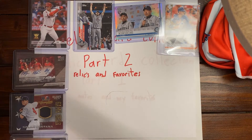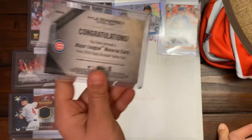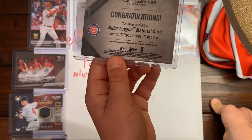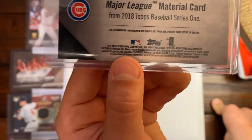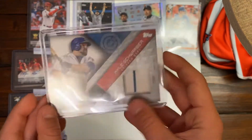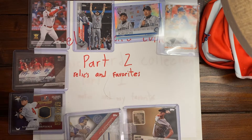Our next card is Kyle Schwarber for the Cubs, Topps. The insert says: congratulations, you have just received a Major League Material card from 2018 Topps Baseball Series 1. It's from 2018, like it said. There's the card — pretty cool card.